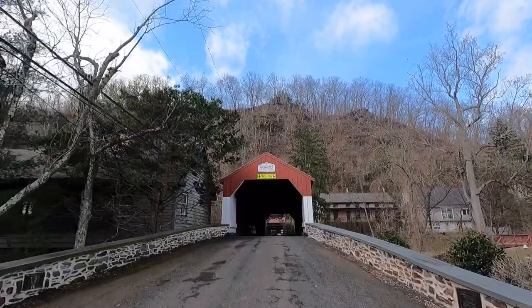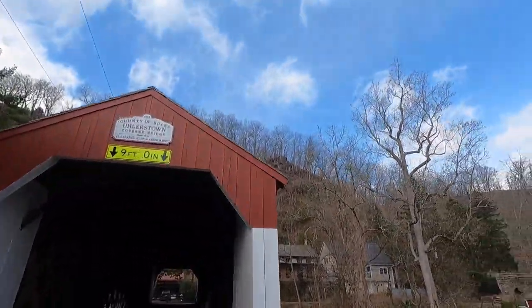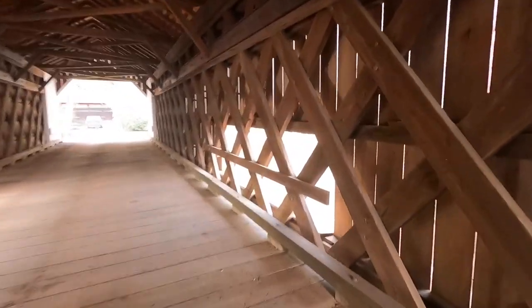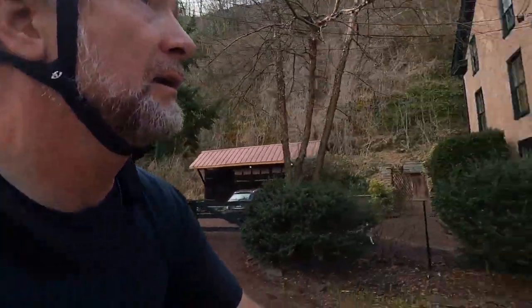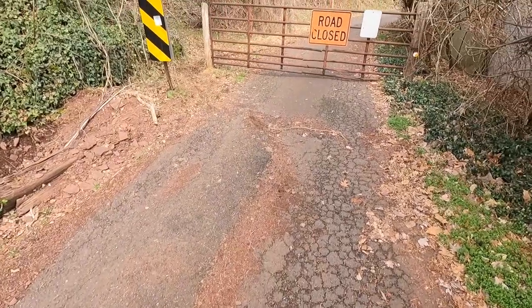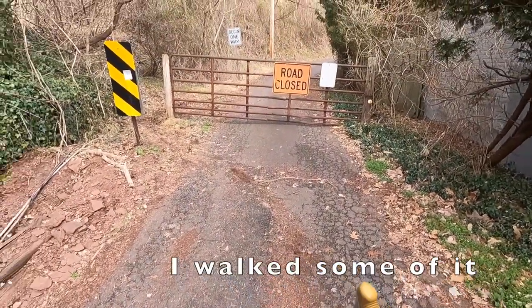Euler Town covered bridge — 102 feet long. Up on that ridge is where I'm going. When your cue sheet says 'walk your bike around the road closed sign,' and maybe just keep walking — you know you're in for a pretty steep climb.